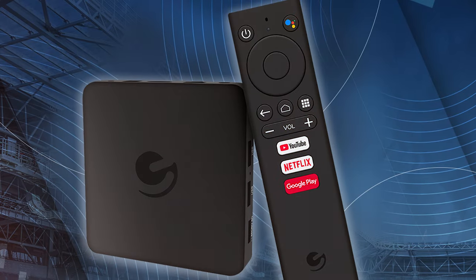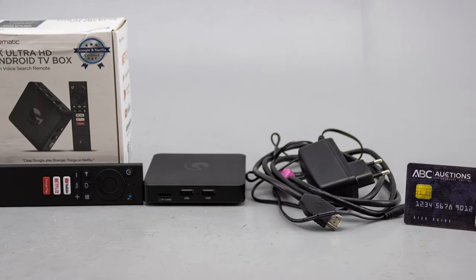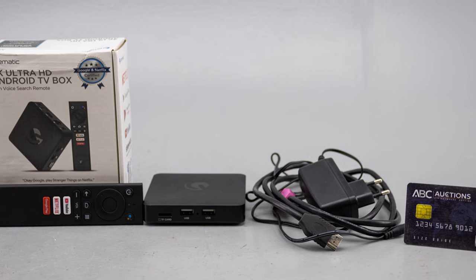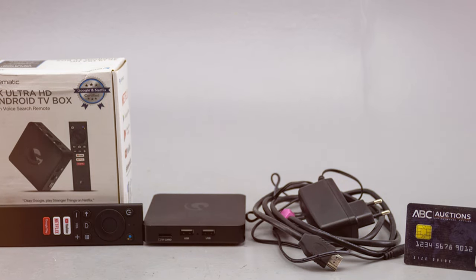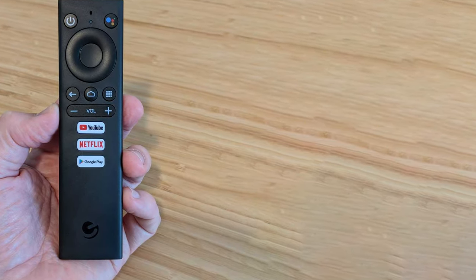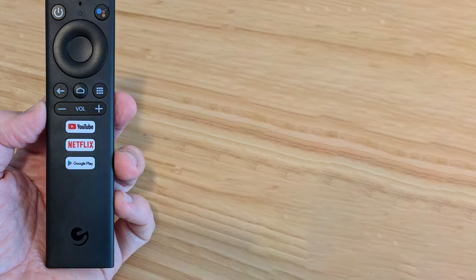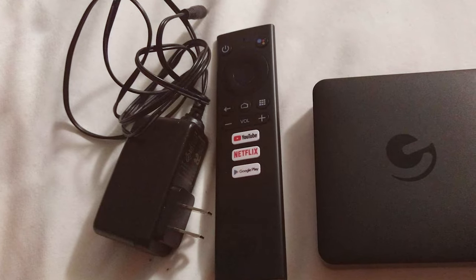The included remote control makes navigation a breeze and even supports voice commands for convenient searching. Connect your favorite peripherals via HDMI and USB ports and take advantage of the built-in Wi-Fi for easy internet access. While it may not have all the advanced features of higher-end models, the Ematic 4K Ultra HD Android TV Box offers a reliable and affordable way to upgrade your TV viewing experience. It's perfect for those who want quality streaming without breaking the bank.